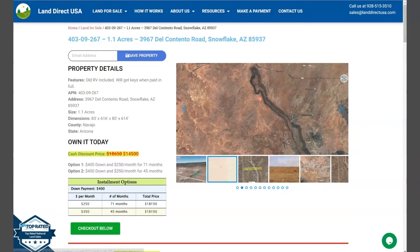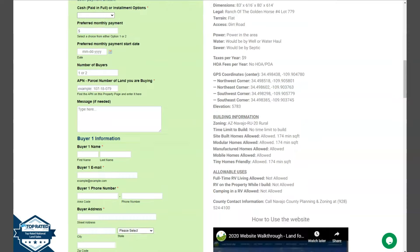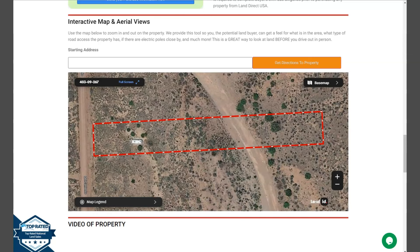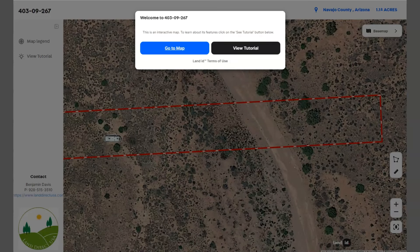Now if we scroll down, we have the Property Details section, and the green one is the Buyer's Application Form. At the bottom of the website we have a full screen view of the lot. Just click full screen and you will be directed to an interactive map that shows you the dimensions and borders. You can also check the surrounding environment and what type of road access the property has.